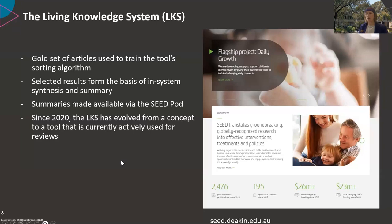The output of the system forms the basis of summaries for evidence, curated and made available for practitioners on the SEED Pod website. Over the past couple of years, the LKS has progressed from a concept to a tool that's currently being actively used for reviews. Just a note on the name — it is a working title and a new name and branding is in the works.